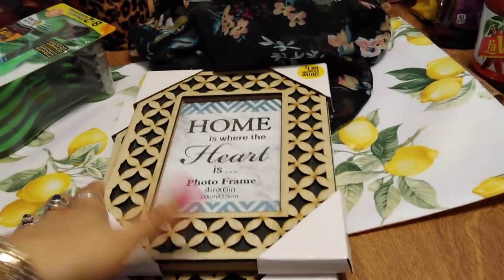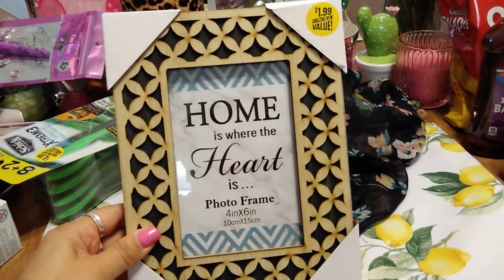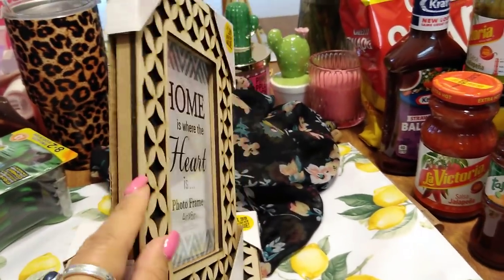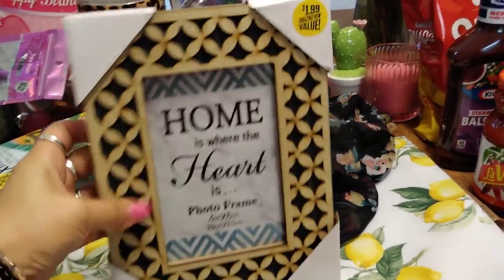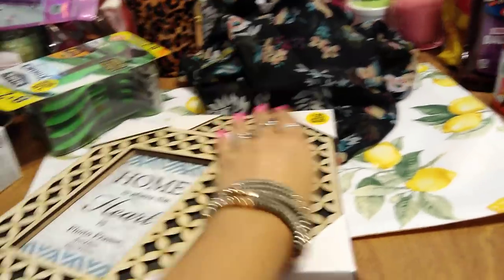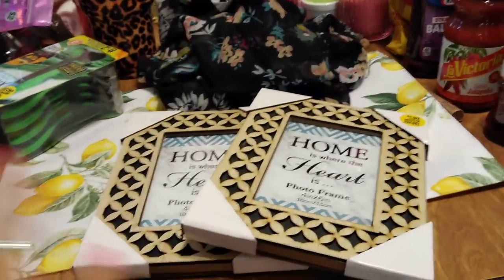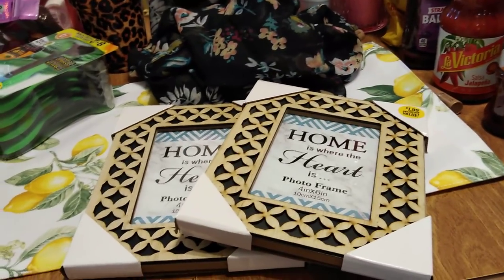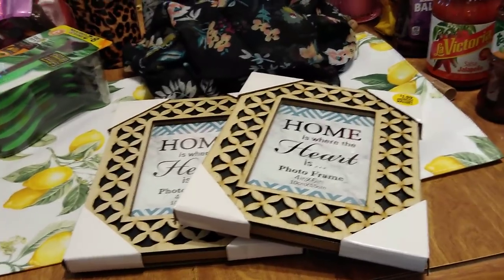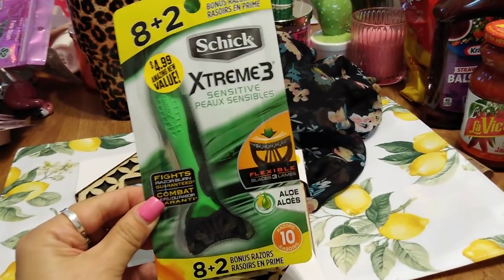We all know Crystal is cheap — I've made no qualms about that. These faux wood frames were $1.99, but I thought they were cute and I was able to get them for 25 cents a piece. I grabbed the last two because while I was filming, one lady took all the teal ones. It sure beats paying $1.99 for each one.